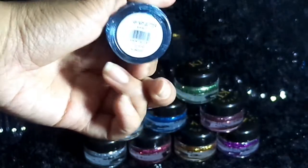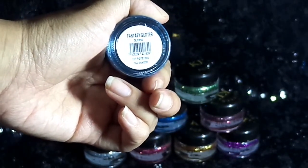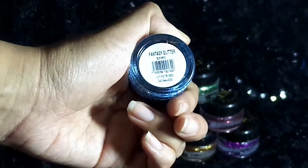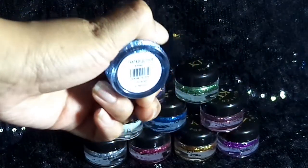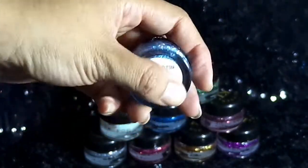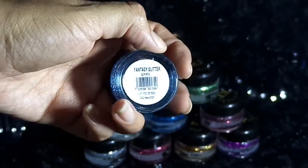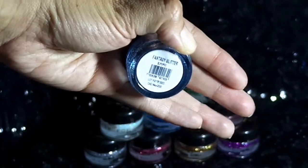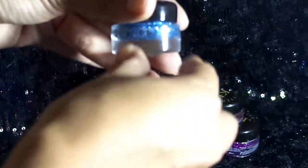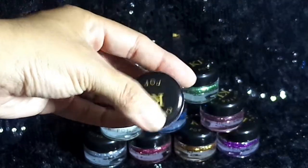En la parte de abajo viene lo que es el tono de la sombra. En este caso es el tono Fantasy Glitter. Viene su código de barras y la caducidad que nos dice que es en mayo del 2020, o sea que tiene 3 años de vida este producto. El diámetro del envase viene siendo como de unos 3-4 centímetros. Es un envase grueso pero el vidrio grueso hace que no se rompa tan fácilmente si se te cae.